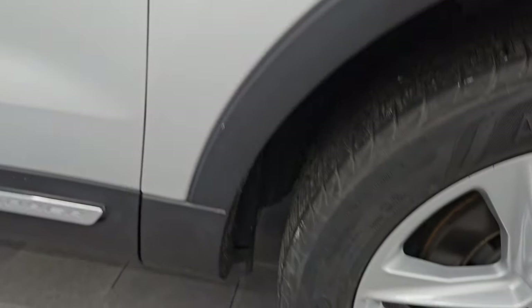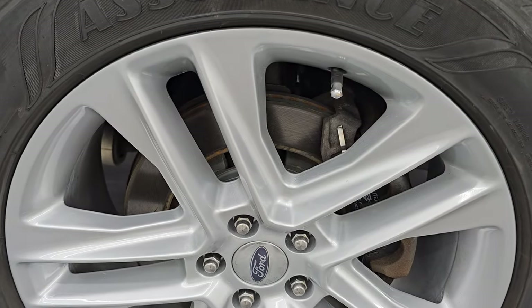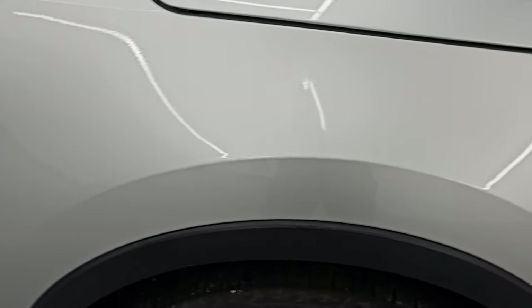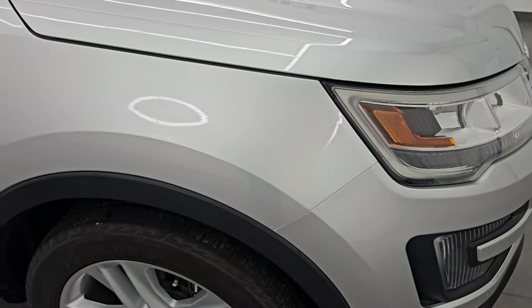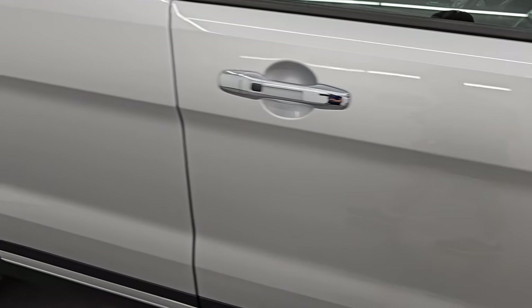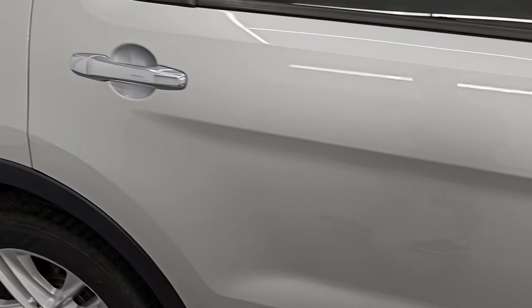Passenger side front fender — excellent condition. The passenger side front wheel has no major scuffs or scrapes. And ingot silver — it's got a lot of metal flake in it. You can see just how nice that paint is. Now as you go down this side of this 2016 Ford Explorer, take note of how clean the body is, how reflective and mirror-like that paint is.